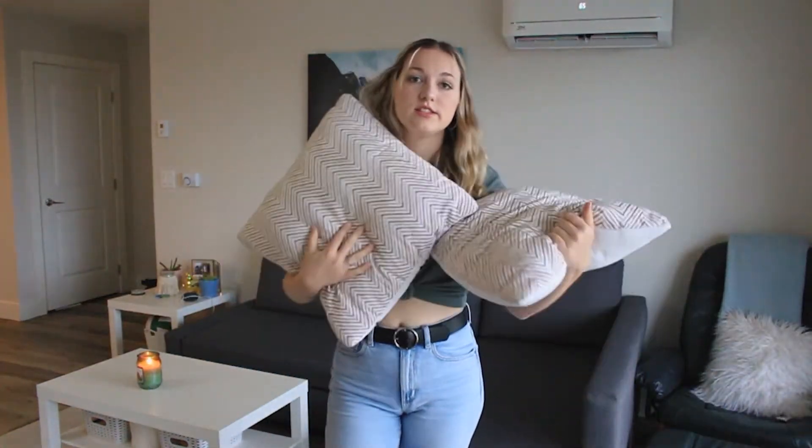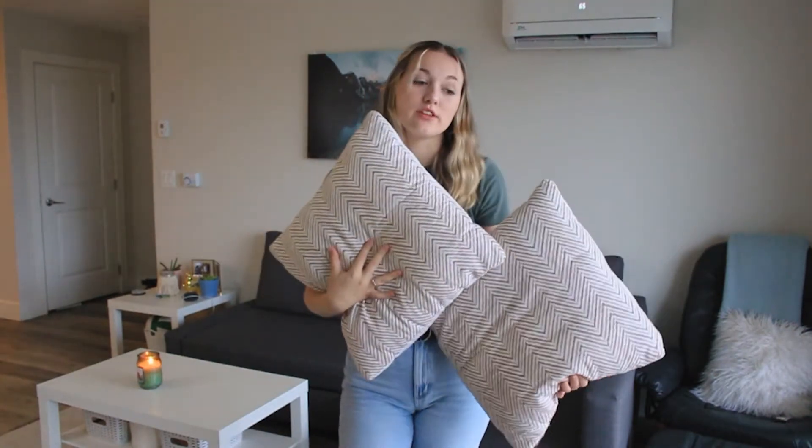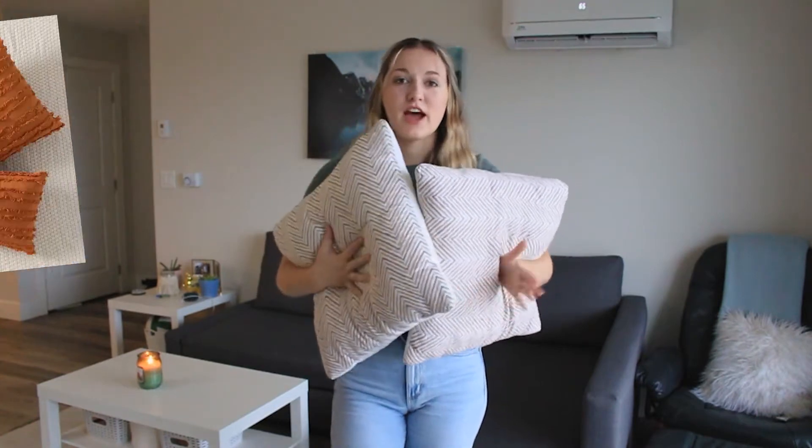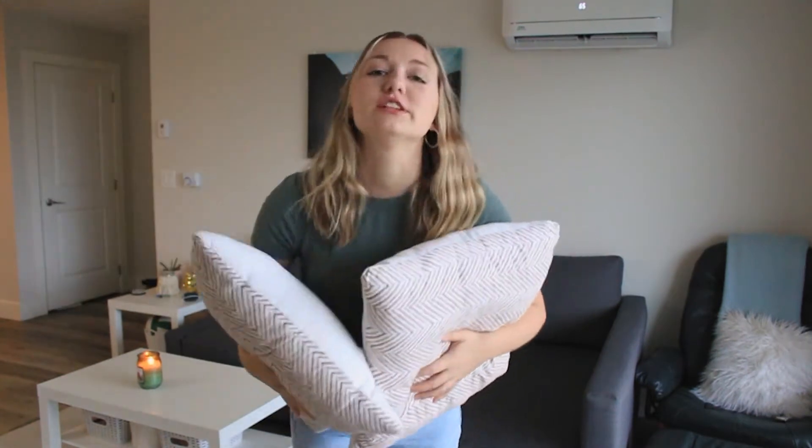Sadly, these are the pillows we're going to have to use for now because the ones I ordered online did not come in yet. But I am getting orange ones and they're going to look so cute — they're literally from Shein.